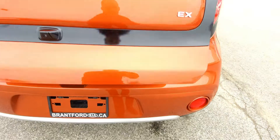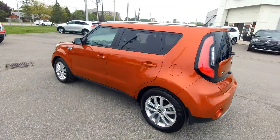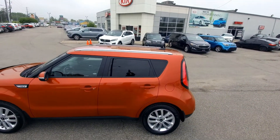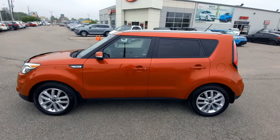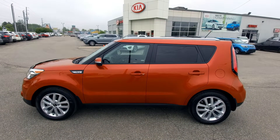So there you go — 2019 Kia Soul demo, a great deal if you're looking for a car like this. We still have some 2019s around. If you're interested in this car or any car just like it, feel free to give us a call at 519-304-6542, or find us online at www.brantfordkia.ca.